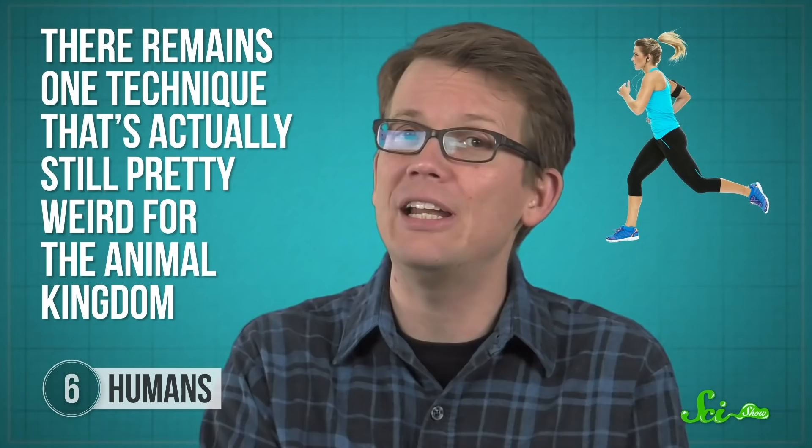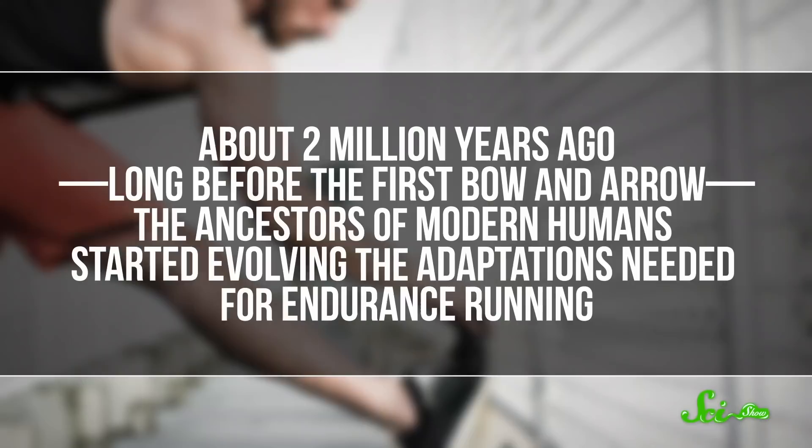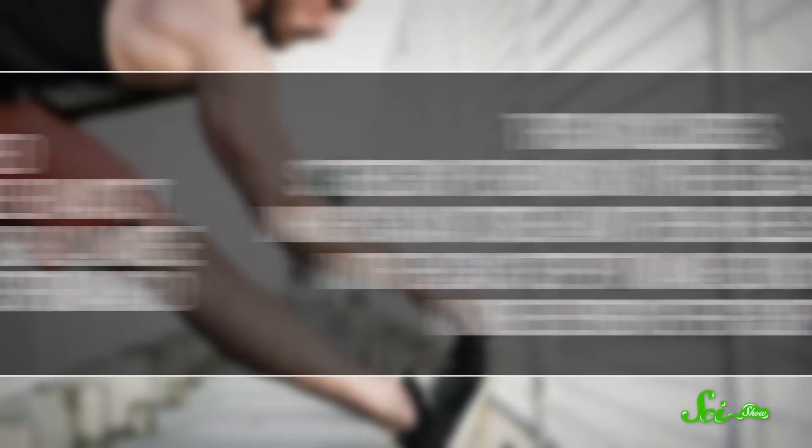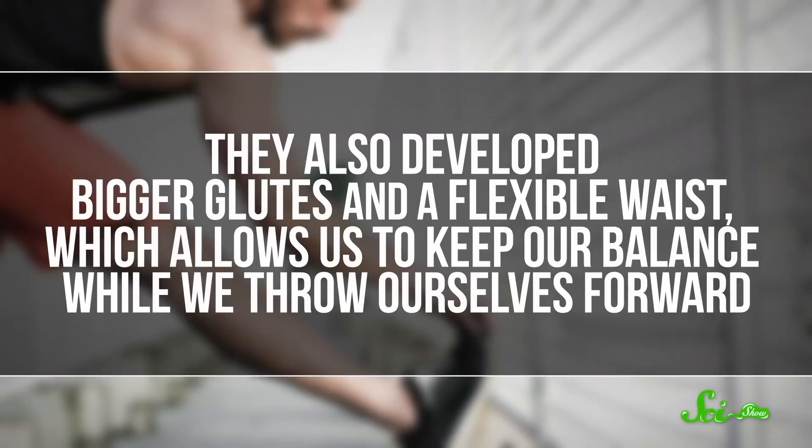Finally, we turn to what might be the most successful hunter in the entire animal kingdom: the human being. Humans have developed far more sophisticated hunting tools than other species, but when you strip those away, there remains one technique that's actually still pretty weird for the animal kingdom — running. Or rather, the ability to run prey to the point of exhaustion while barely breaking a sweat — proverbially, anyway, because we definitely do sweat when we do it, and that's one of the traits that allows us to hunt this way. About two million years ago, long before the first bow and arrow, the ancestors of modern humans started evolving the adaptations needed for endurance running. This includes stretchy tendons in the legs and feet, which can store and then release tension with each step to make our strides more energy efficient, as well as bigger glutes and a flexible waist, which allows us to keep balance while we throw ourselves forward. But being able to run far means nothing if there's no way to dump all the excess heat that builds up from working out that much.